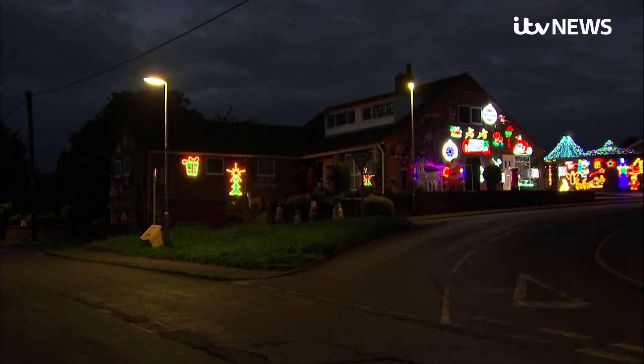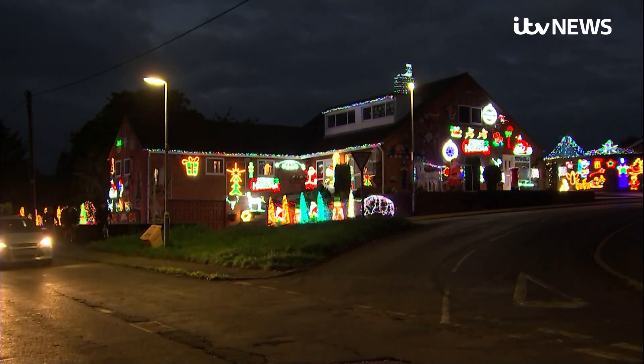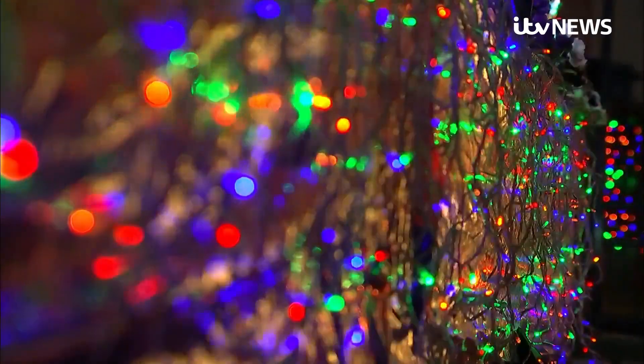If turning them on, section by section, takes some time, well imagine how long it takes to rig them all up. It helps explain why these Christmas lights are shining in mid-October.